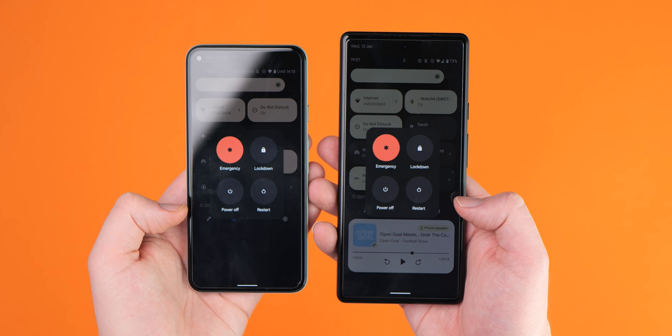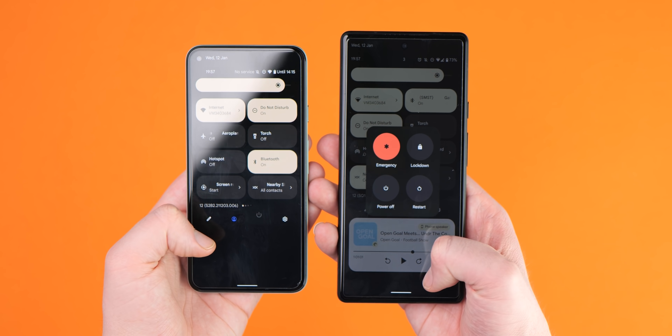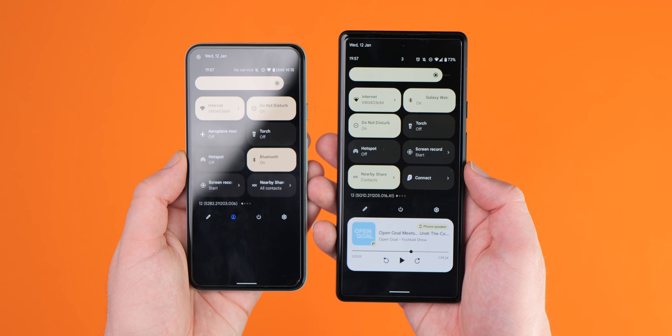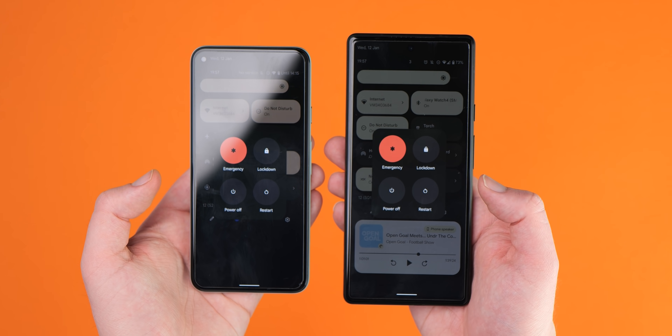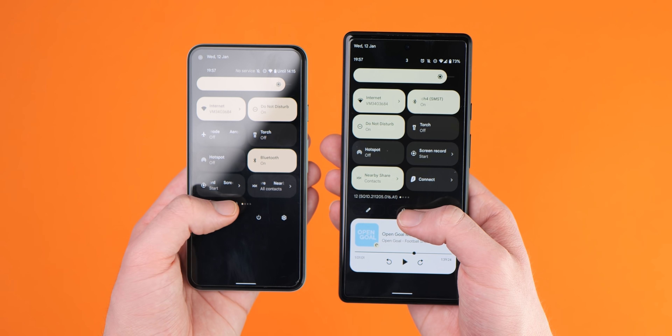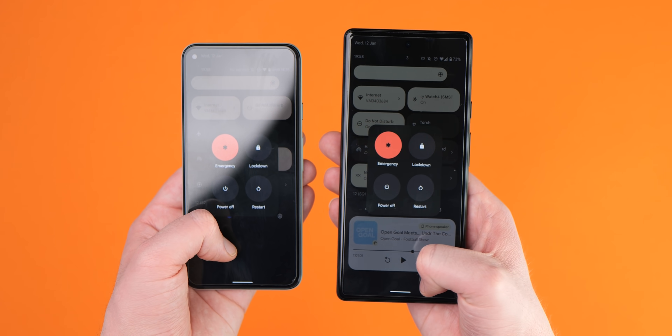Also tied to those wider animation improvements: when selecting the power menu from the quick settings panel, the pop-up will now expand from the button and then shrink back in when you minimize, rather than sliding from the right as it previously was in Android 12.